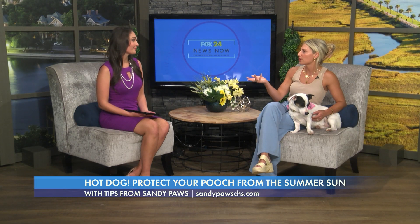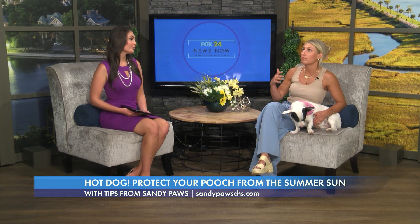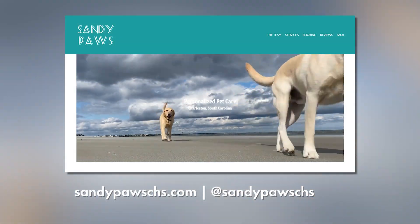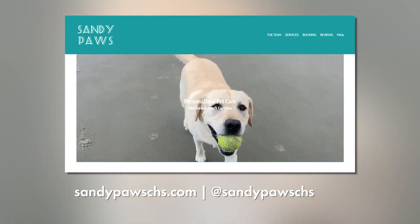Our email is on there and we have a submission form as well. People email us anytime for last-minute bookings or months in advance. It depends on the employees' schedules and your schedule, so we recommend emailing as early as possible to see who's available. Everybody has personal preferences — whether they'd like their dog at their house or someone else's, and we give medication for dogs with specific needs. Before we know it, it'll be Labor Day, then Thanksgiving and Christmas. Sandypawschs.com is where you can go.